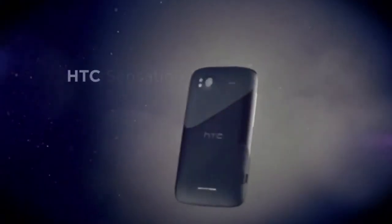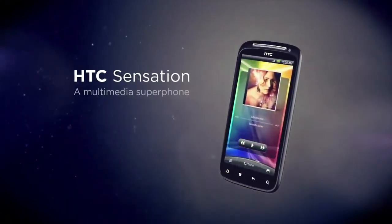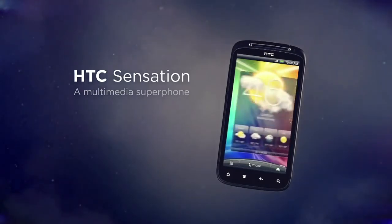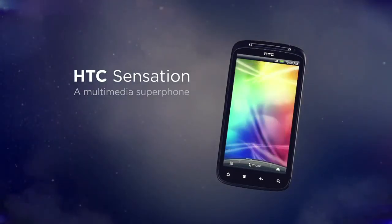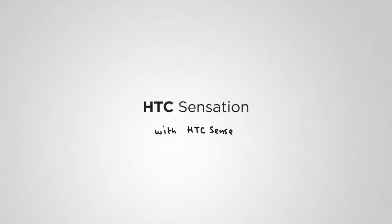From start to finish, it's a breakthrough multimedia experience. Great sound, stunning sights, and incredible performance — all in a premium design. An experience infused with ideas that delight you. HTC Sensation with HTC Sense.